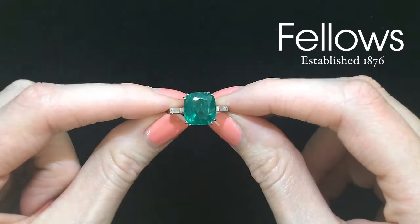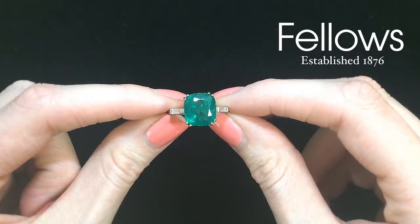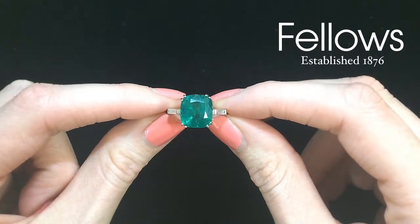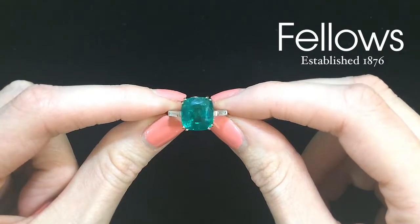Lot 328 is a Colombian emerald ring with baguette-cut diamond shoulders. The emerald is a prestigious 5.31 carats with a deep, rich, slightly bluish-green colour.